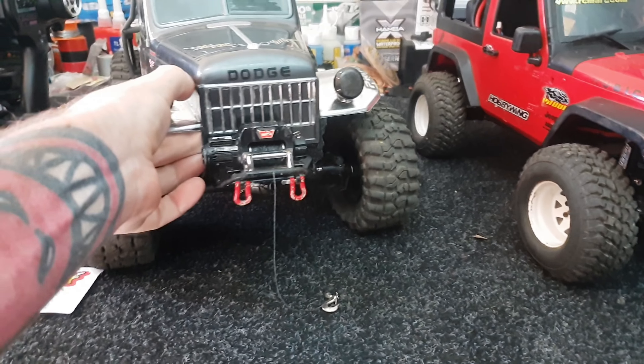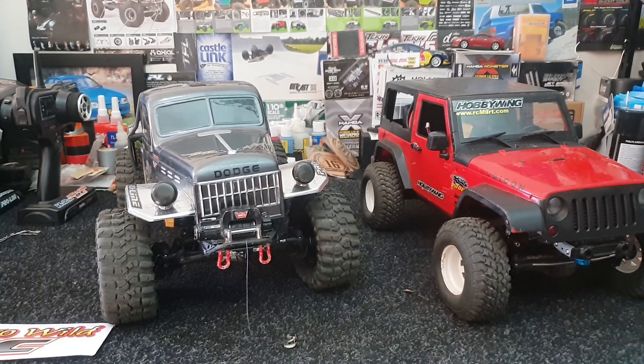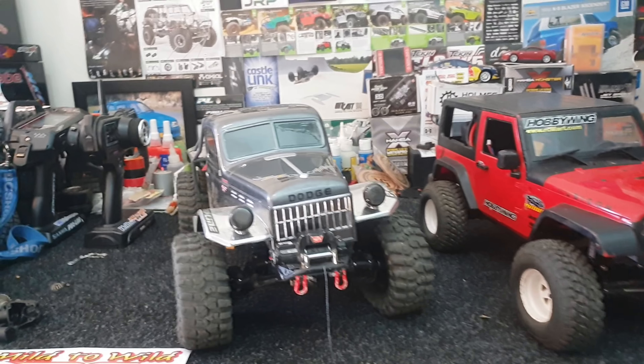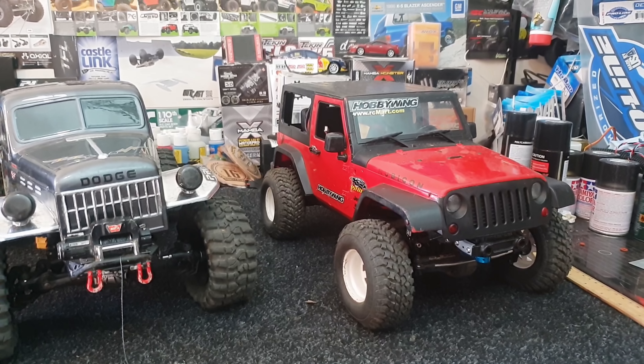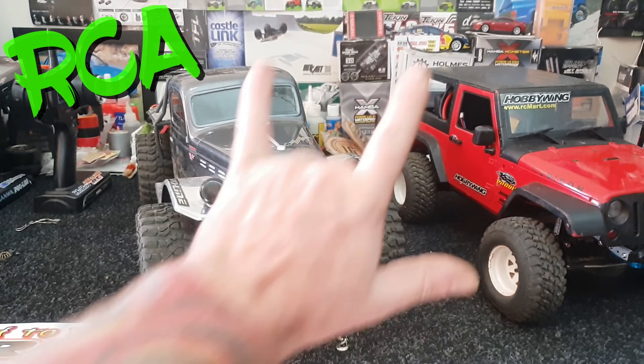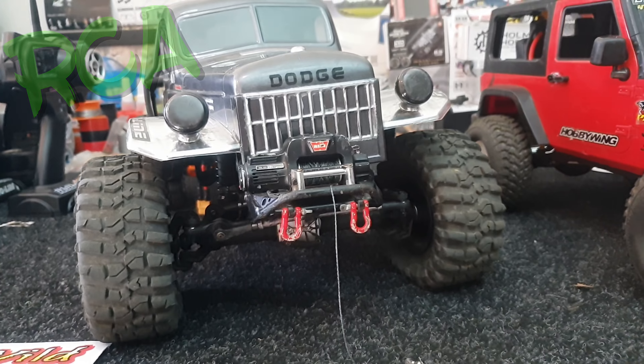Anyway, that'll probably cover it today. Don't forget RCA5OFF on Proline 3.8 Badlands at Mild to Wild for the next two weeks, guys. Hope that helps some of you. Until the next time — Matty out, RC Anonymous.